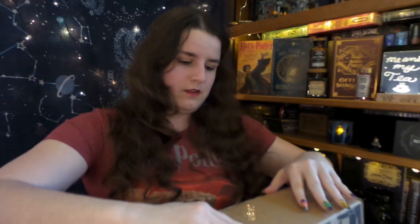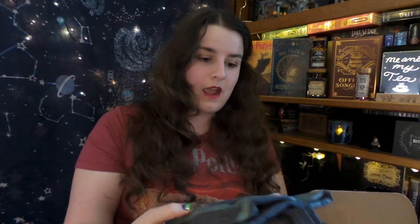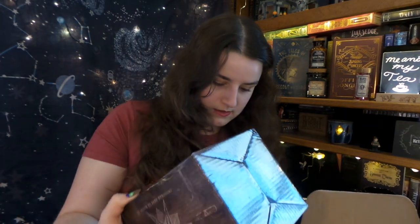Let us get into box number two with our trusty pocket knife. I think I see a couple of repeats — another Salem Sister t-shirt, so I won't open that up. And it looks like another Hand of Glory, the same pins right here, and a key.